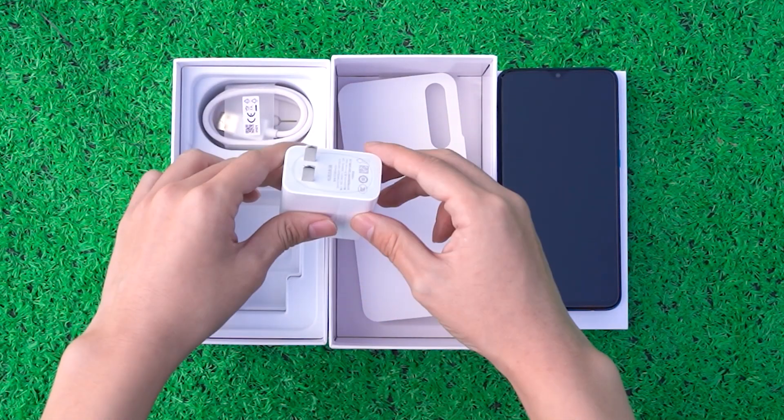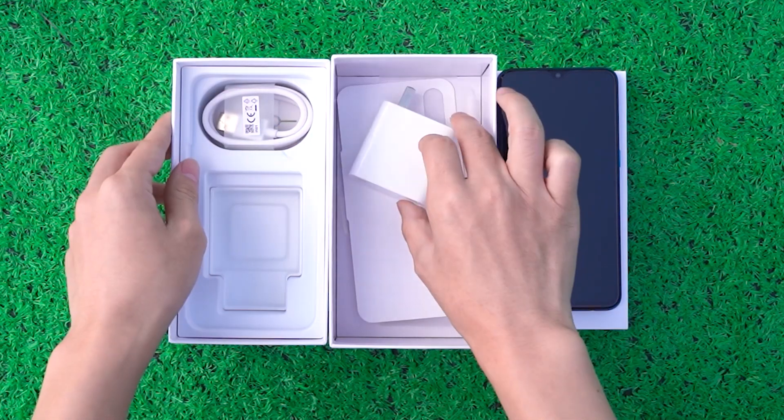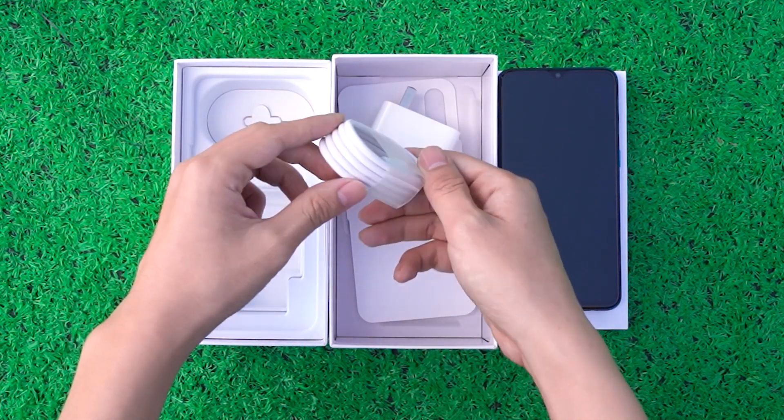Opening the box, the accessories of the X2 and X2 Pro are the same, and the charger and charging cable are included.